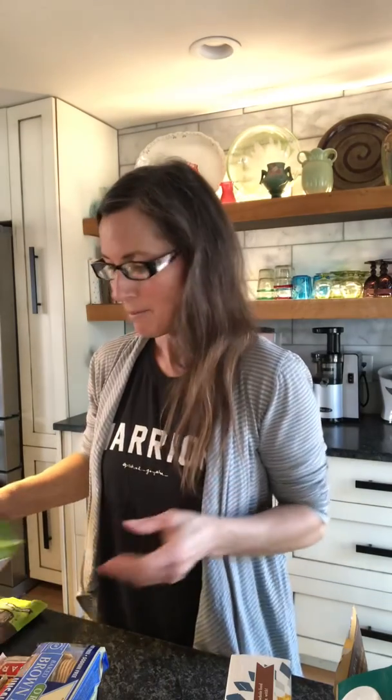I may do some recipes later using sunflower seed butter — like a pasta. I like to mix it up on the pasta front. We don't do gluten pasta anymore.